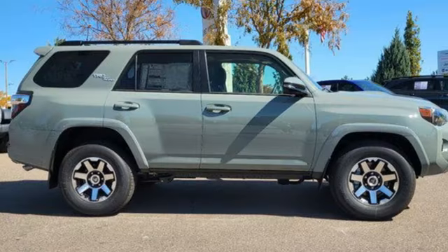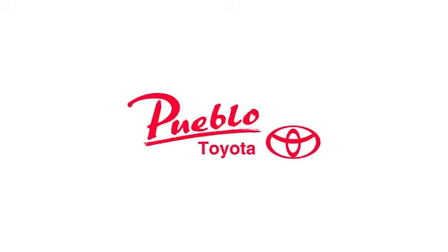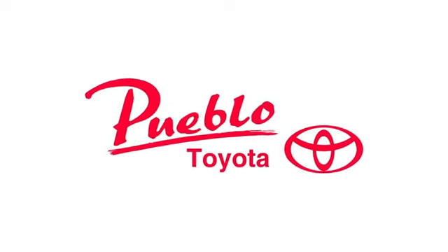Toyota, steered by ingenuity, driven by passion. Hurry in today for a test drive. You'll find it all at Pueblo Toyota.